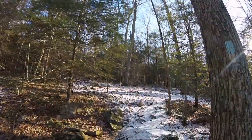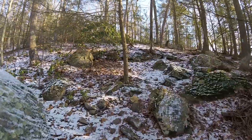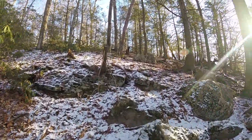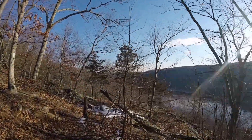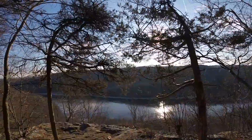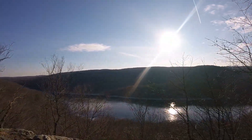I am slowly running out of battery so I might just hold off filming until I get to that viewpoint. Going up some rocks here. Found ourselves a viewpoint — oh yeah, that is nice.